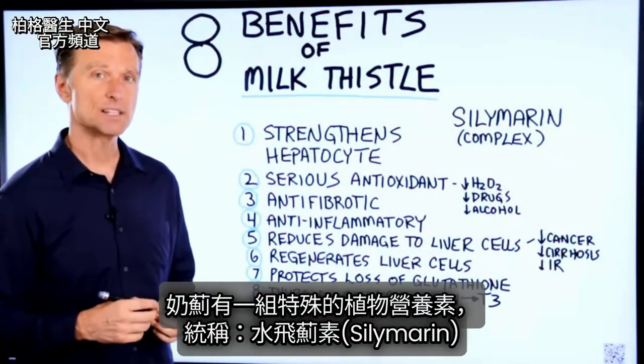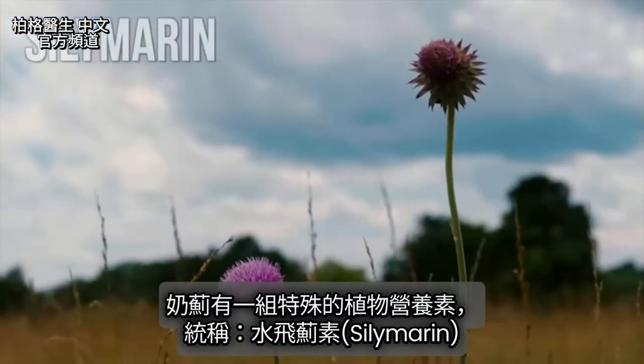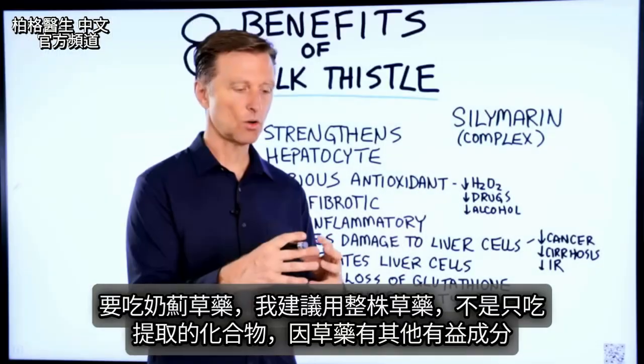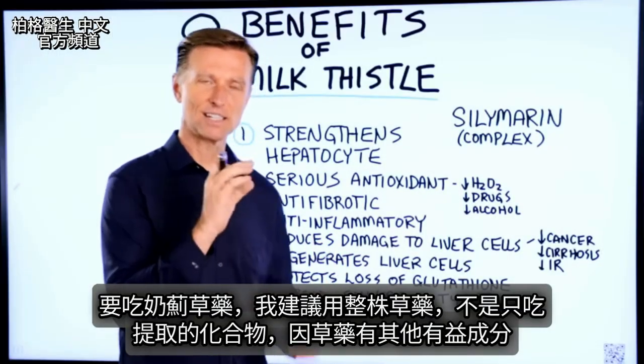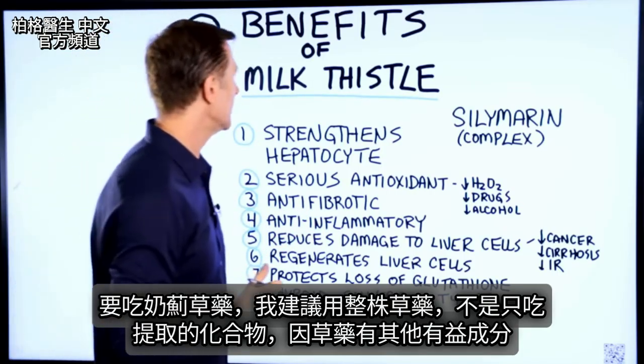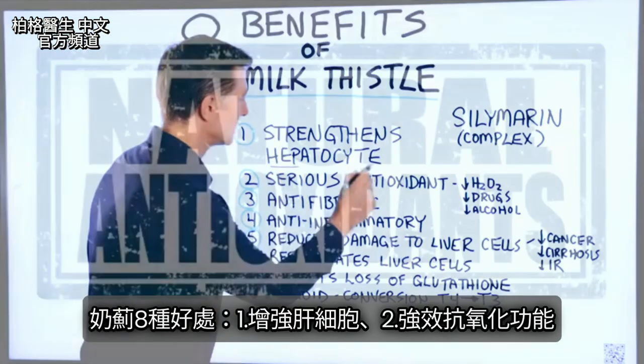This happens to be a special group of phytonutrients collectively called silymarin. And if you're going to take this herb, I would always recommend taking the whole herb and not just this extracted compound, because there's a lot of other things in it that can help you. But it strengthens the hepatocyte — this is a liver cell.